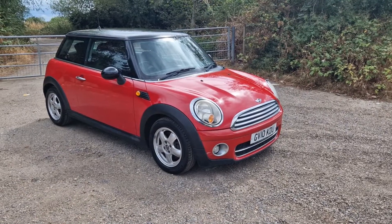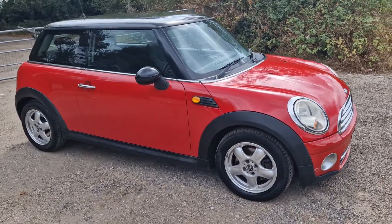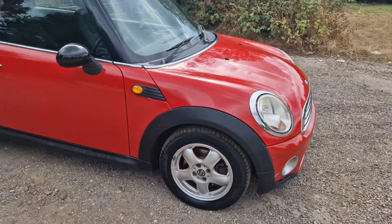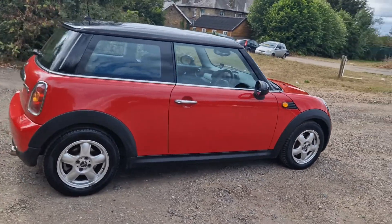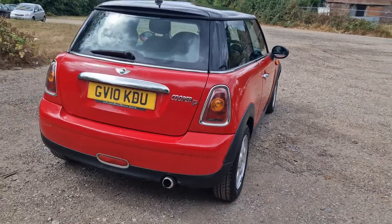Thanks for watching this video. Mini Cooper diesel just come in part exchange, got a good set of tires on it — I think they're like Pirelli's. It's got Bluetooth, full service history, drives fine. Be ideal for a first little car I suppose, or just a little run around.